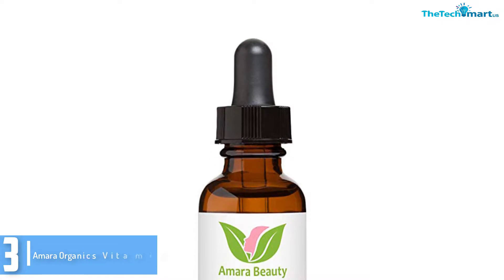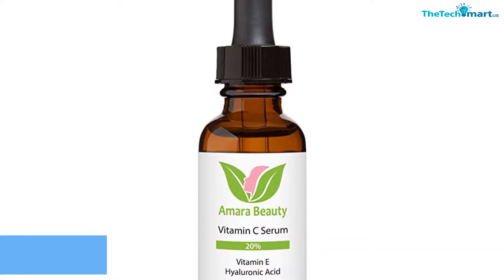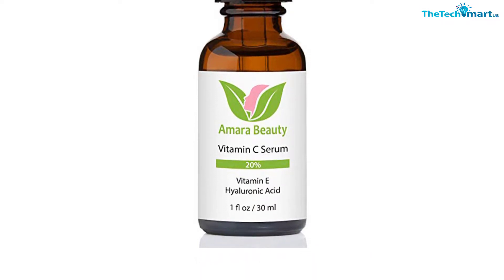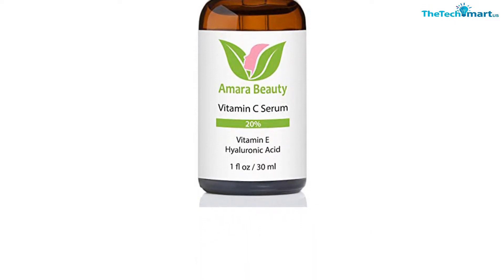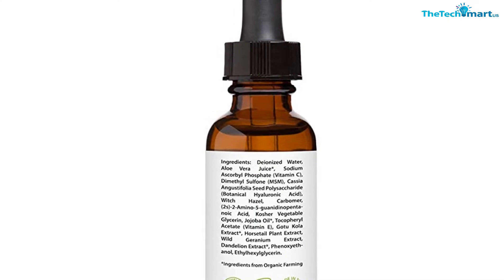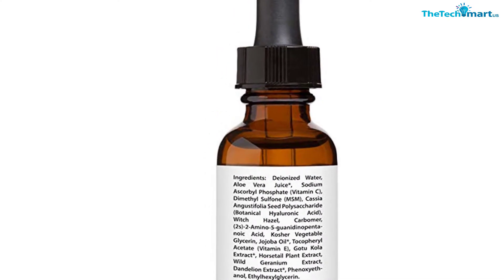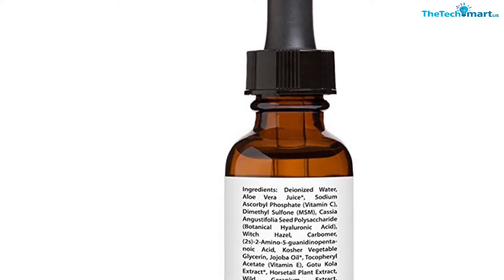It also carries age-defying properties that help dispose of age spots, wrinkles, and fine lines. And if you have sensitive skin, you can depend upon this important serum as it is 100% natural and herbal, without damaging substances like parabens, fragrances, fillers, and dyes.